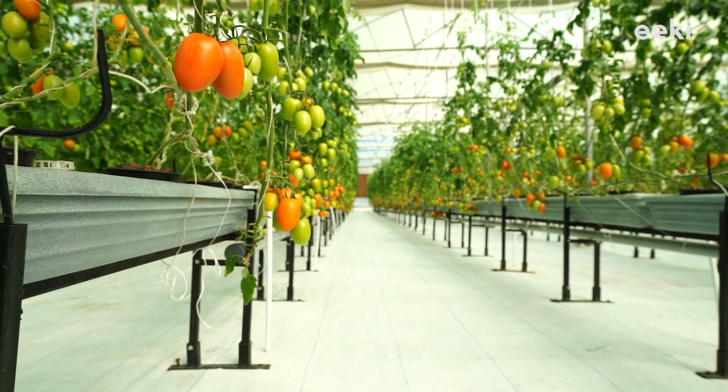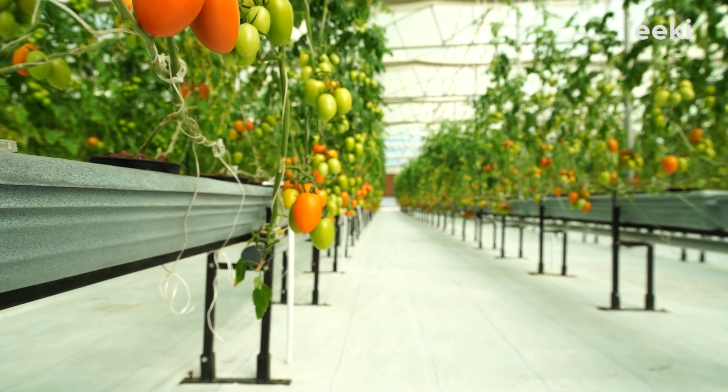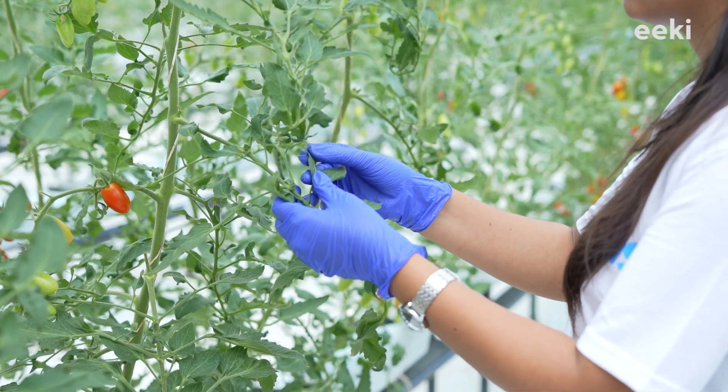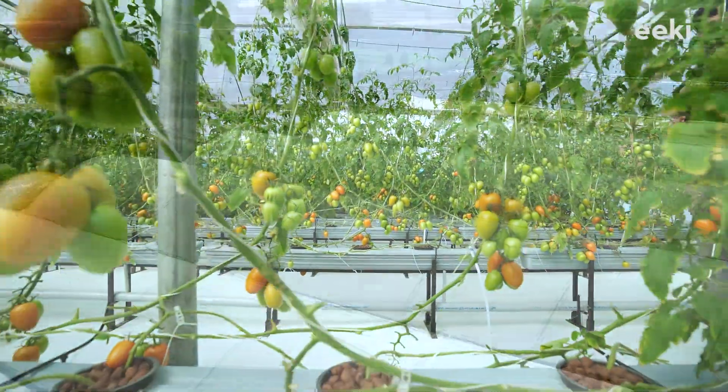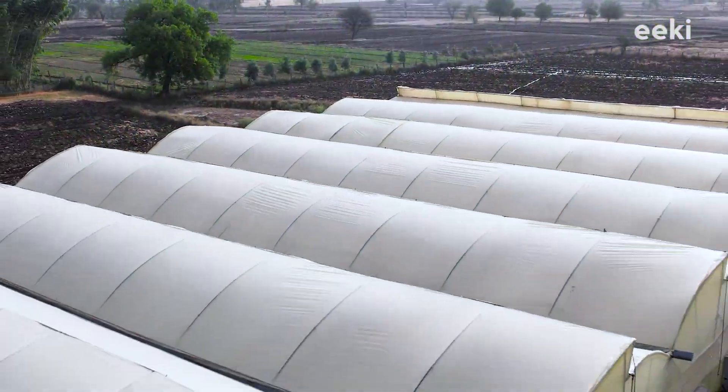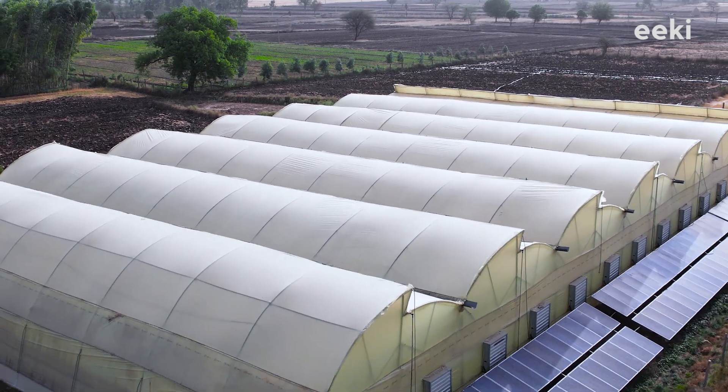All these unique efforts help us to grow healthy and nutritional crops on a consistent basis and make our vision a reality, which is to provide these highly nutritious vegetables at affordable prices. IKI foods — good for nature, good for you.